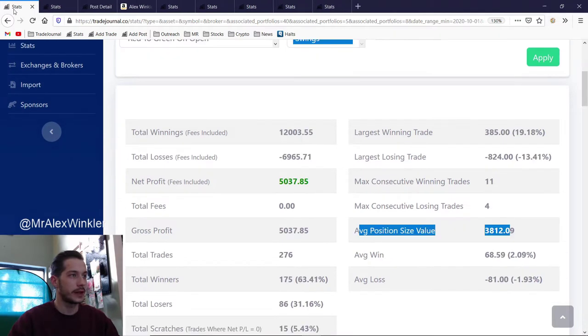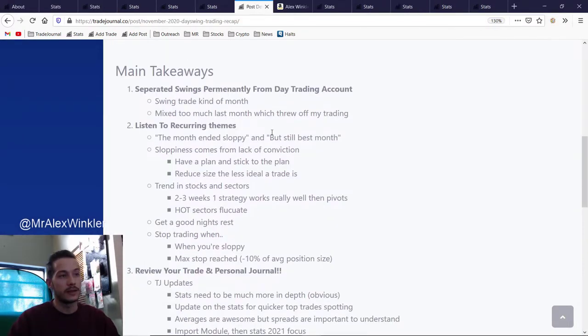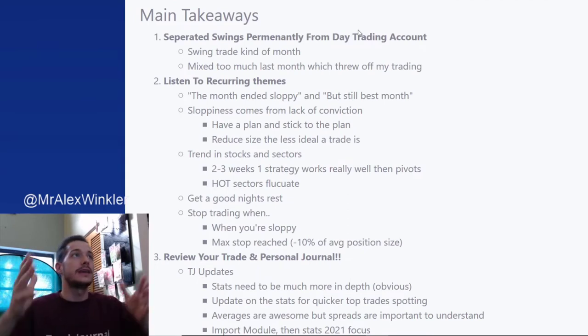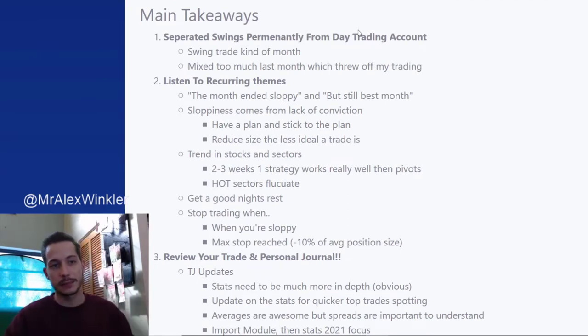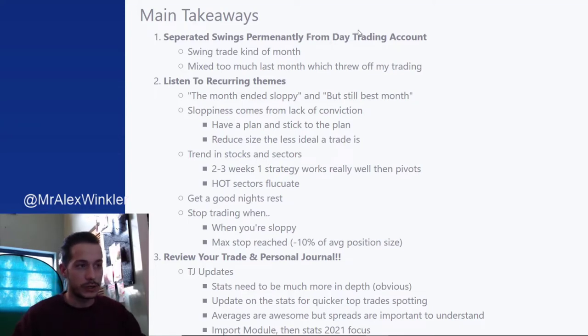Let's go back to the main takeaways. These are things all of you guys could start implementing right away. First of all, without question this month was really a swing trade kind of month — most of my profit actually came from swing trading, and that's the first time that's ever happened. It makes sense because last month we were holding a lot of swing trades, and this month we started realizing some of the profits. With swing trading it's always a bit inconsistent — sometimes you might have a red month because you only close losers, and the next month a huge profit because you close winners.